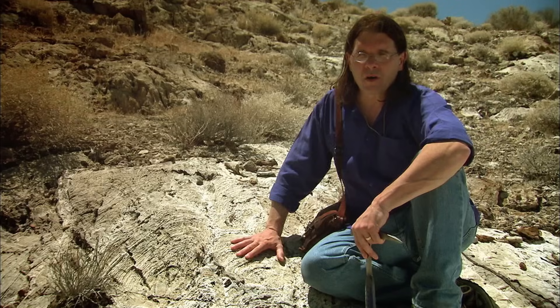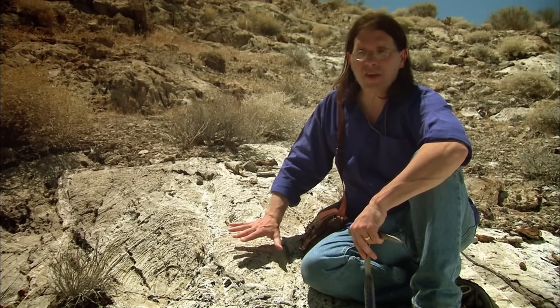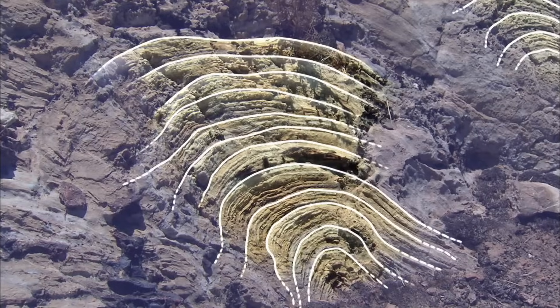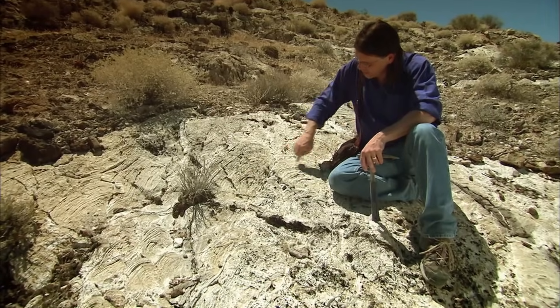To uncover Death Valley's earliest history, Prave is hunting for its oldest rocks. He is searching in one of its most remote spots, in the extreme south of the valley, in the isolated Alexander Hills.